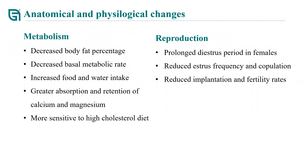For the reproduction characteristics, the absence of gut microbiota can affect reproduction. Germ-free females have a prolonged diestral period, reduced diestral frequency and copulation, and reduced implantation and fatality rates.